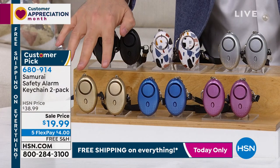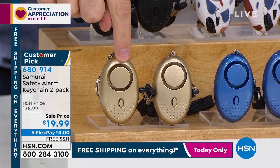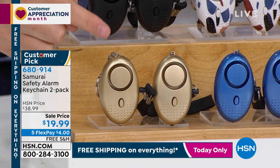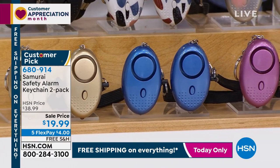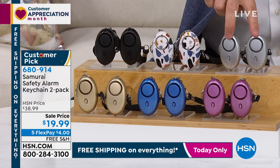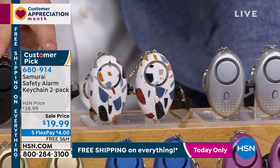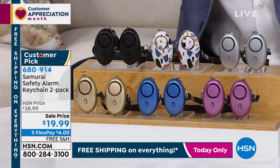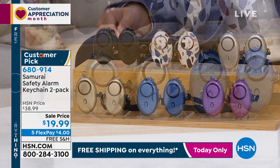Gold is in the lead with hundreds of people ordering the buy-one-gift-one pack — normally $40 for one, you're getting two for under $20 with free shipping. Blue is also available and selling very quickly. Fabulous purple is always a bestseller. Classic silver, brand new terrazzo, and black are also available. Gold and blue are going to be the first to sell out.